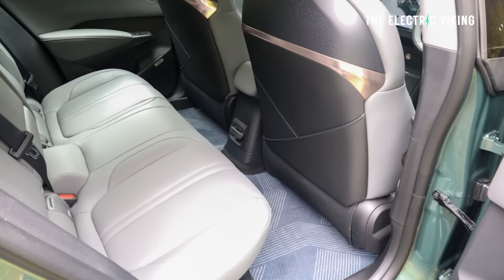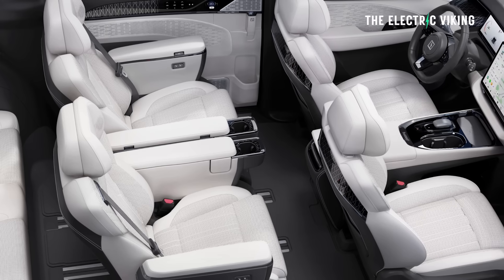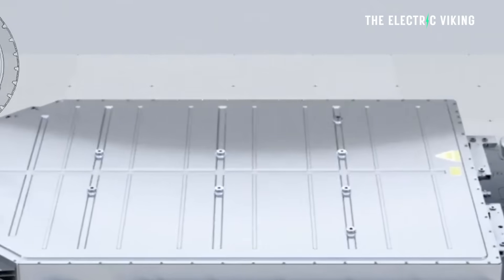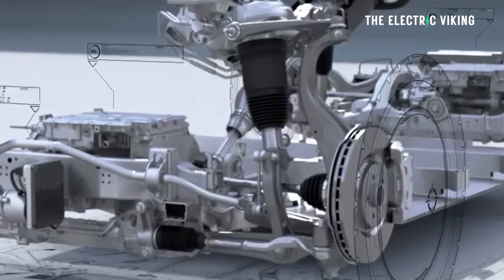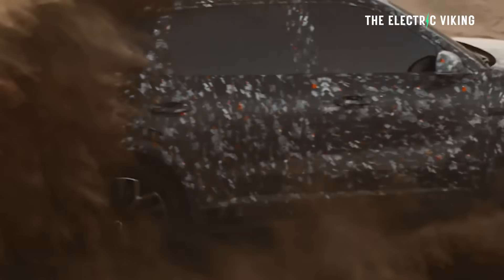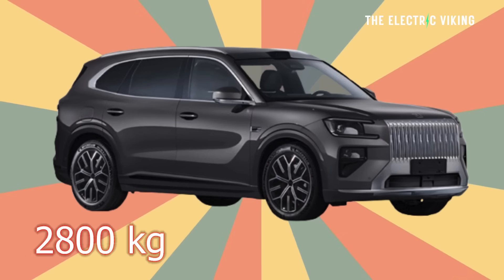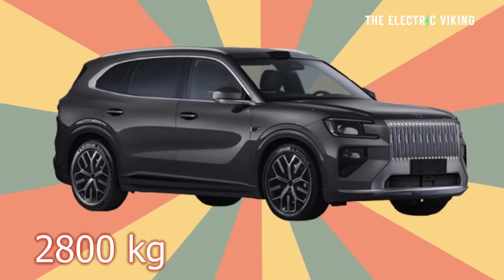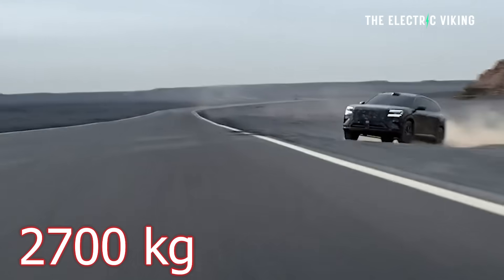Zeekr is offering this in both a five and six seat layout, perfect for families. For the size and tech it's coming with and the size of the batteries, it's actually quite light. The base rear-wheel-drive variant weighs 2,660 kilograms — about 5,800 pounds. If you get the all-wheel drive with the massive 70 kilowatt-hour battery, the weight is 2,800 kilograms. The mid-spec all-wheel-drive with the smaller battery weighs around 2,700 kilograms.